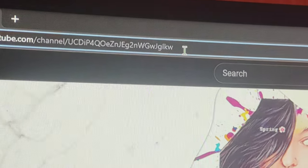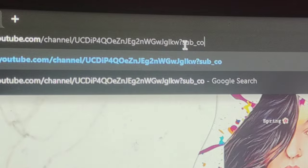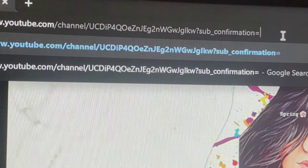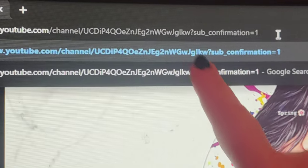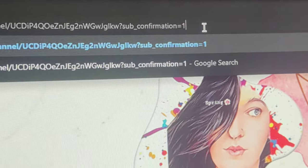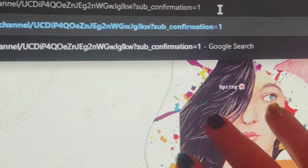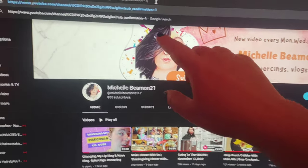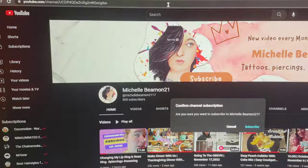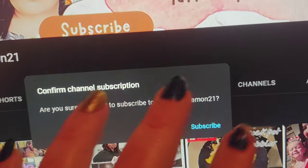I'll put it on my arm so you guys can see better. What you want to type is: question mark, sub, underscore, confirmation, equals one — so it reads: ?sub_confirmation=1. I'm only doing this one-handed so I can't type as easily. Once you type all this in, it will automatically send whoever visits your link back to your channel with an automatic subscribe prompt.